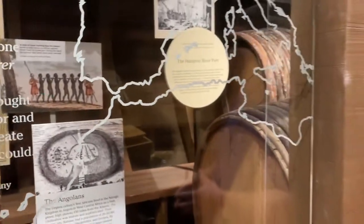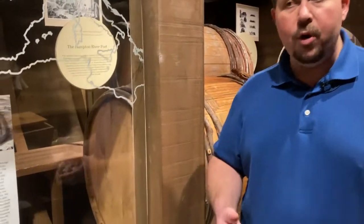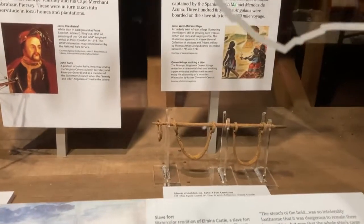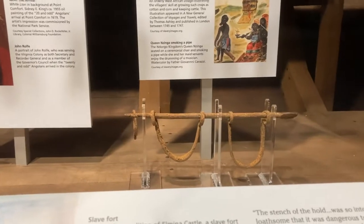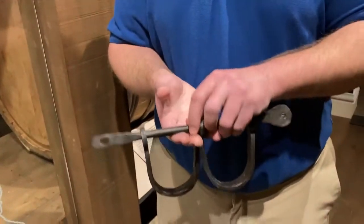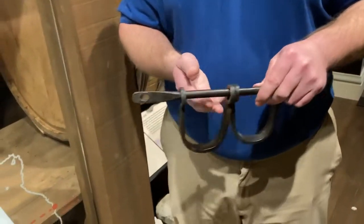Once they reached the port of Luanda, they would have been loaded onto ships, and while on board they had to be restrained. In the exhibit we also have an original set of 17th century slave shackles of the kind that would have been used on one of these Portuguese or Spanish ships, and I also have a reproduction so I can describe how they would have been used.